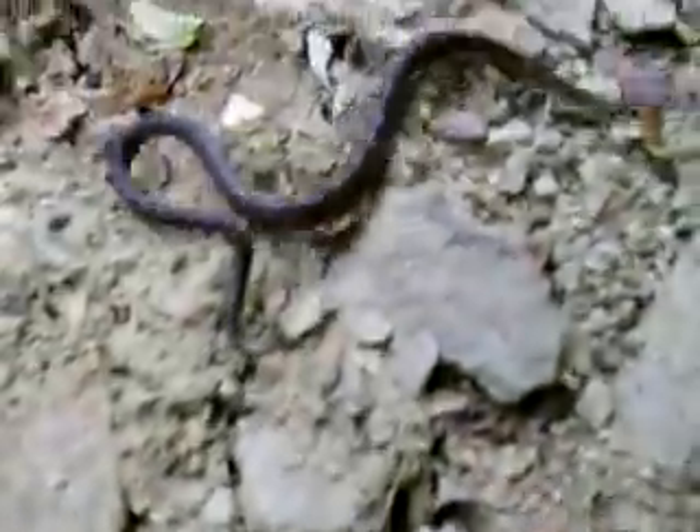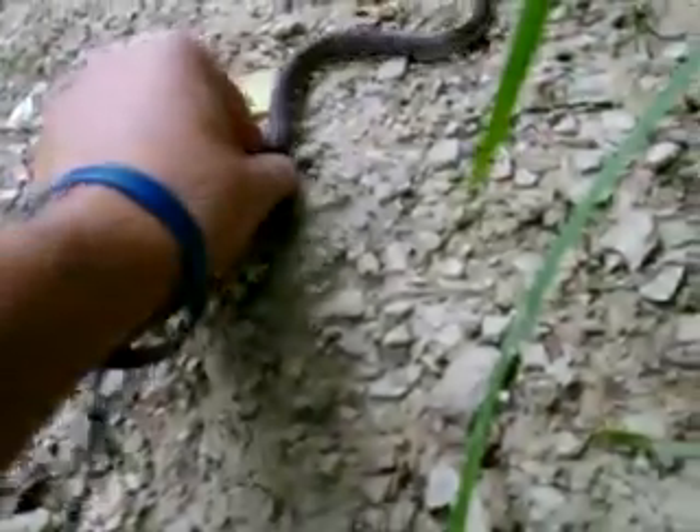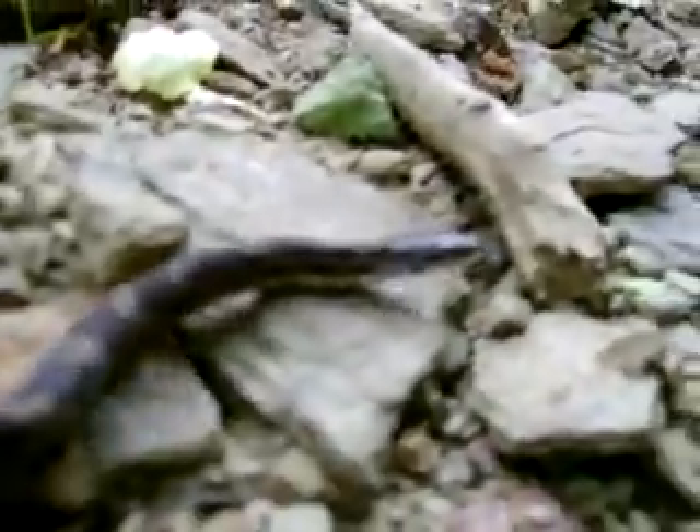I apologize for the lack of videos lately — I haven't been out herping much, just been busy. Glad to get back out here and find stuff like this to show you guys. Well, that's about it — there he is, baby black rat snake. Oh, there he goes with a strike! All right, I'm gonna let this little guy go on his way. See you guys later.